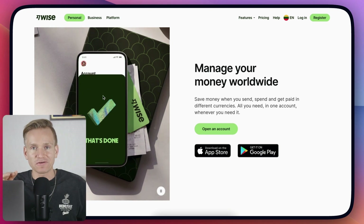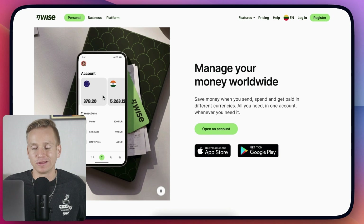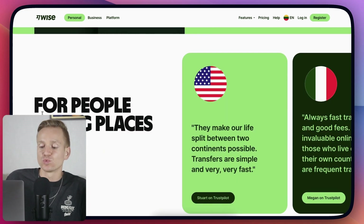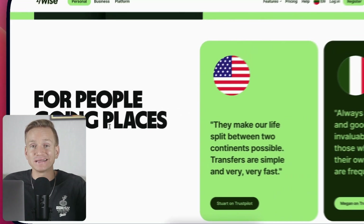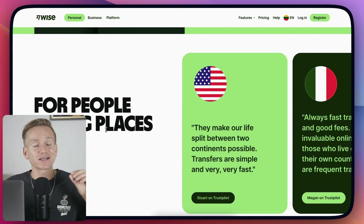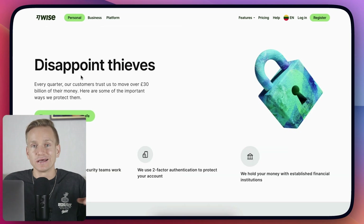Note that not every single country can get a card, so check the links I'll leave below to see whether you can get one. Another thing is when you travel with Wise — when you take out money from an ATM they allow you to take out around 200 dollars without any fees, and after that you pay fees, but those fees are still way better than any other bank account, and the exchange rate is way, way better.